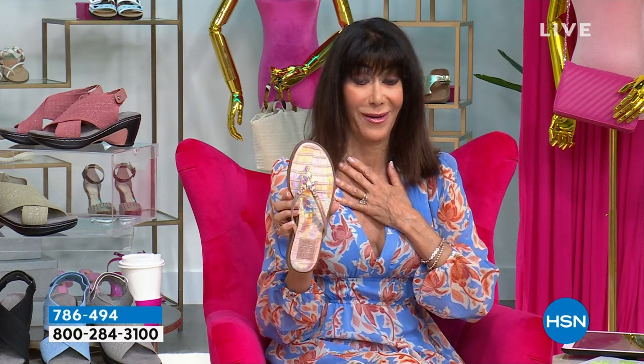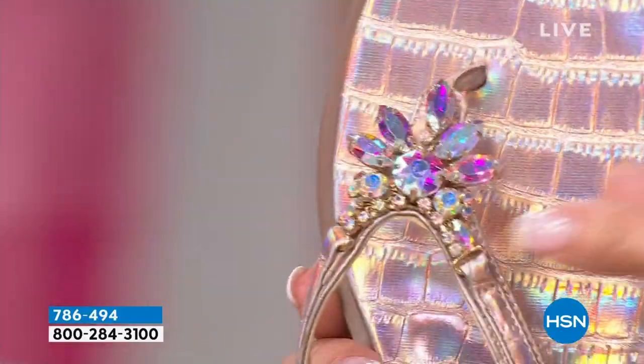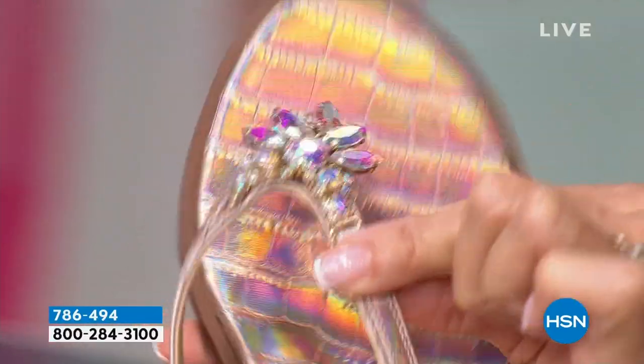This one is the Coppertini. I love it — isn't this gorgeous? I had bought this one before the show. Even look at the footbed, and look at those stones, and then everything underneath the stone — you can see all that coverage.